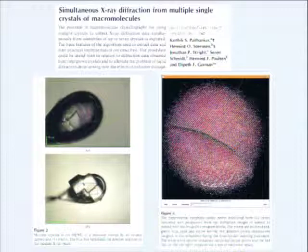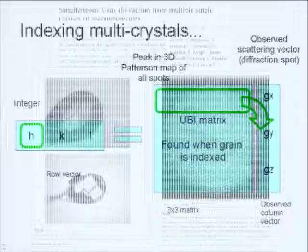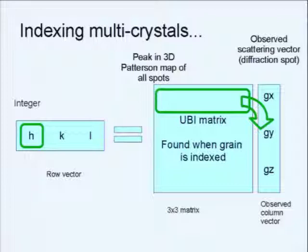Something we've worked on is how to index multiple single crystals at the same time — doing powder diffraction one grain after the other. We came up with new algorithms for this. An orientation matrix is just a list of three vectors that correspond to the real space unit cell axes. If you want to untangle the diffraction from multiple crystallites, you don't need to find the complete matrix — you just need to find one of the vectors, and then you can start to untangle the peaks.